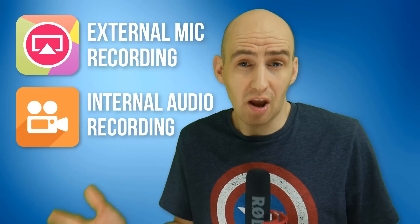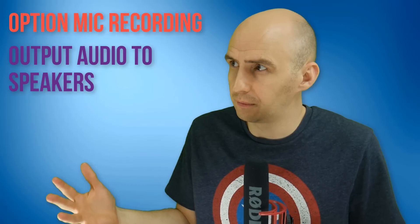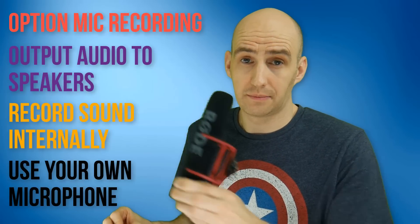So first of all you'd want the option to record from the external microphone if you wanted to, you want to hear the audio when you're recording, and ideally in a perfect world you'd want it to record the sound internally and then be able to plug in a microphone to get real decent quality — with something like the one I'm using.